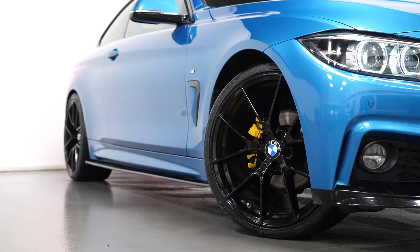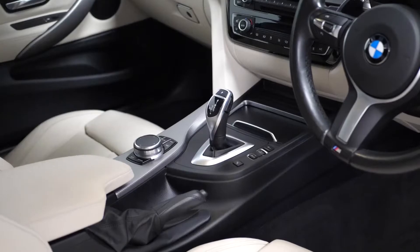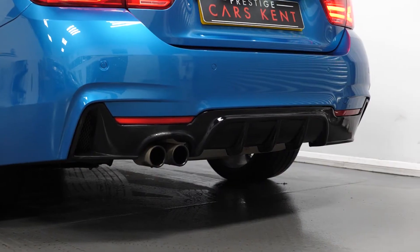gloss black side skirts, gloss black spoiler lip, and CS style alloy wheels. This car also comes with the M Sport pack, which gets you 18 inch alloy wheels and exterior trim in gloss black dark chrome.